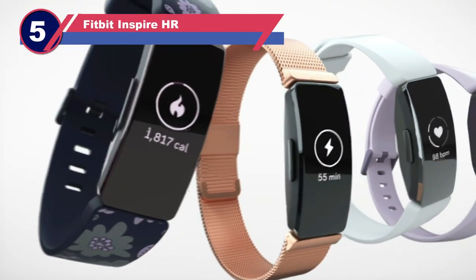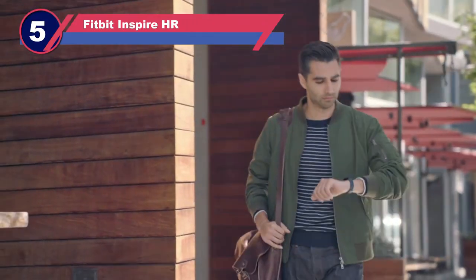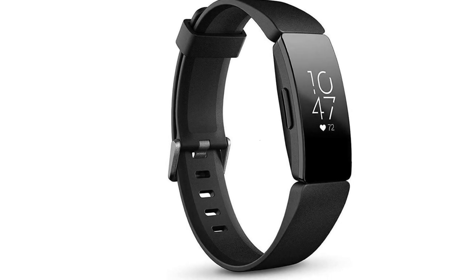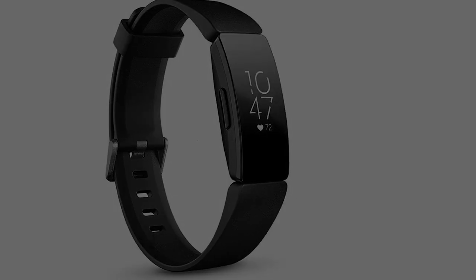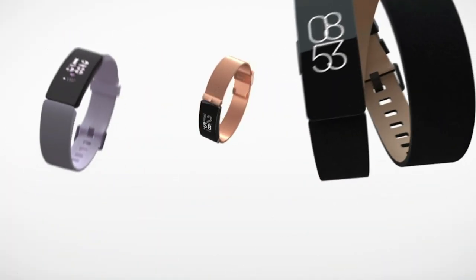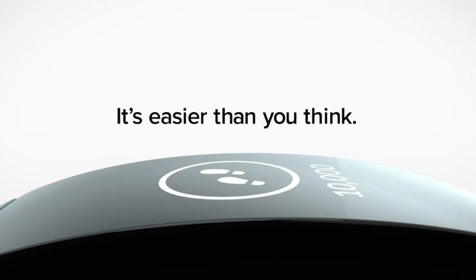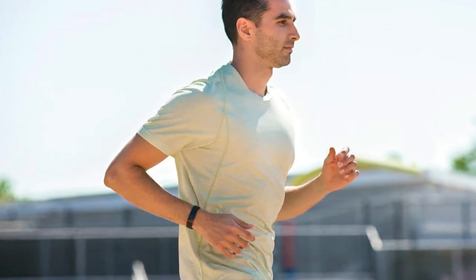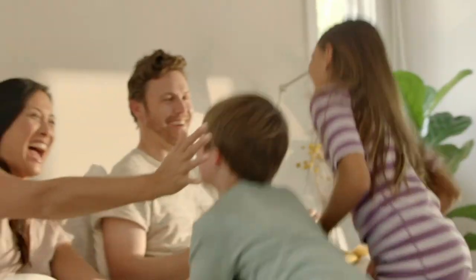Number five: Fitbit Inspire HR clip-on fitness tracker. Fitbit is a prominent player in the field of advanced health tracking devices, and the Fitbit Inspire HR stands out as a customizable clip-on tracker that excels at monitoring your daily activities. This device offers a comprehensive array of features including heart rate measurement, sleep pattern tracking, calorie burn monitoring, inactivity alerts, and step counting. In comparison to the standard Fitbit Inspire, the Fitbit Inspire HR boasts a sleek, lightweight, and stylish design complete with a scrolling button and an OLED touchscreen display.